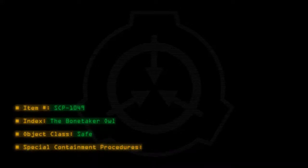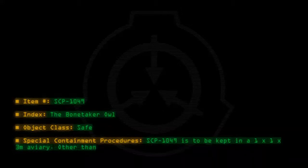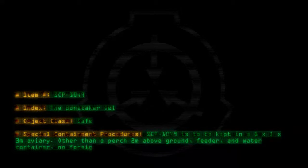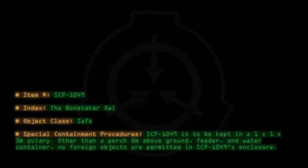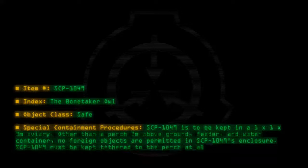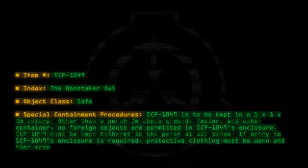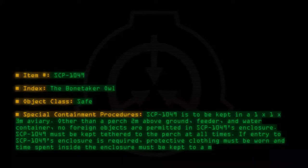Special containment procedures: SCP-1049 is to be kept in a 1x1x3 meter aviary. Other than a perch 2 meters above ground, a feeder, and a water container, no foreign objects are permitted in SCP-1049's enclosure. SCP-1049 must be kept tethered to the perch at all times. If entry to SCP-1049's enclosure is required, protective clothing must be worn, and time spent inside the enclosure must be kept to a minimum.